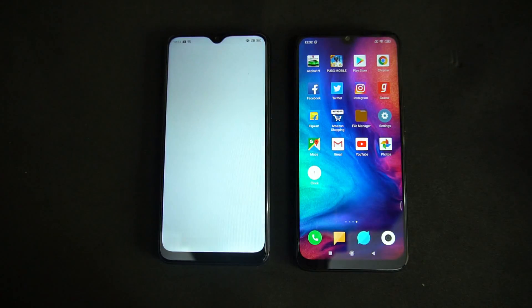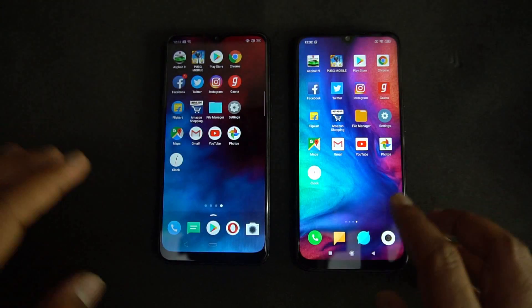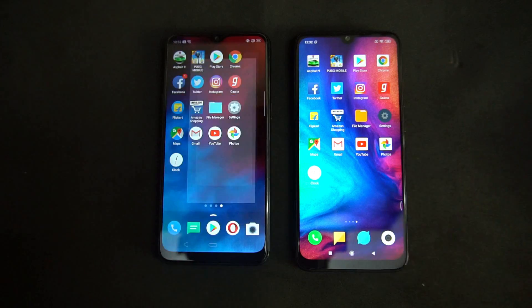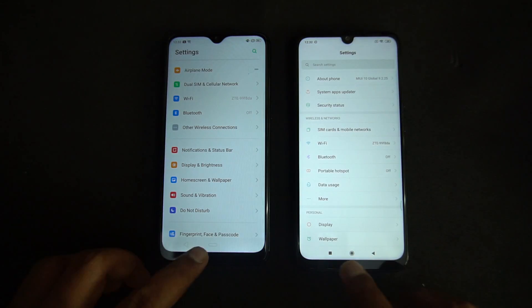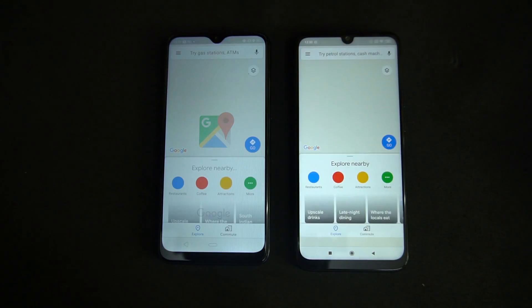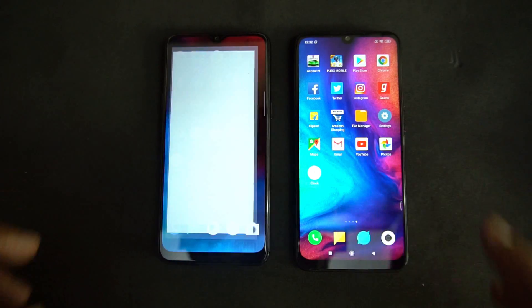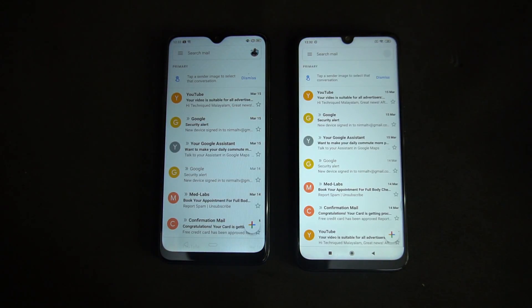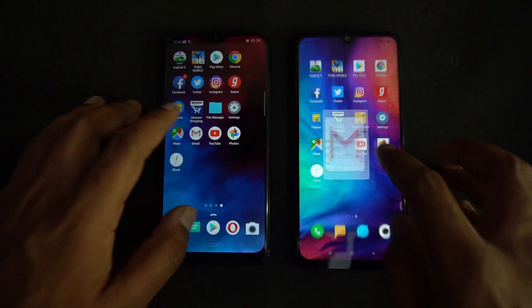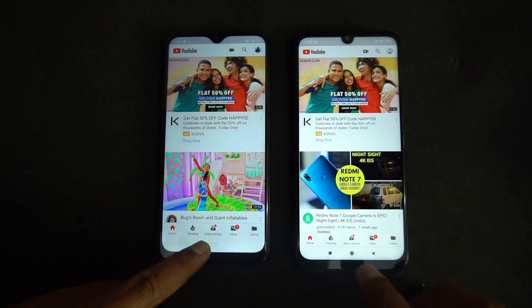Now File Manager — the Realme 3 is much faster here, as it takes almost 2 seconds to load File Manager on the Redmi Note 7 Pro. Now Settings — again, Realme 3 was faster. Now Maps — here the Redmi Note 7 Pro was a tad faster. Now Gmail — almost the same time. Now YouTube — here the Realme 3 was faster.